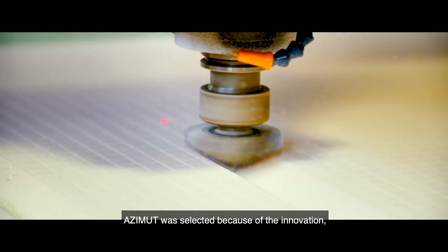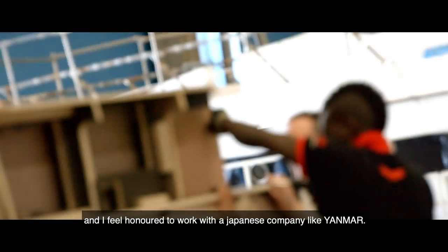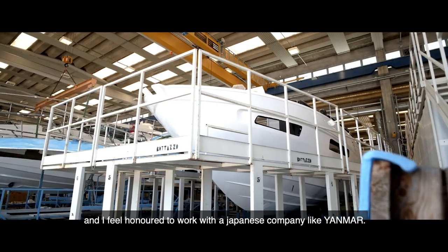Azimuth was selected because of the innovation, because of the quality, and I feel honored to work with a Japanese company like Yanmar.